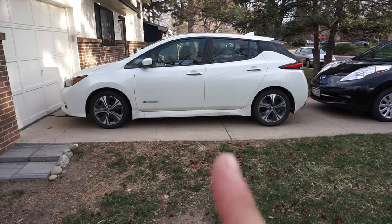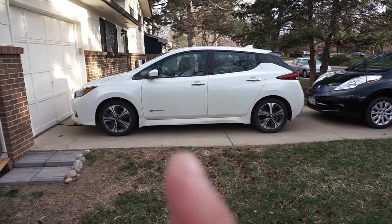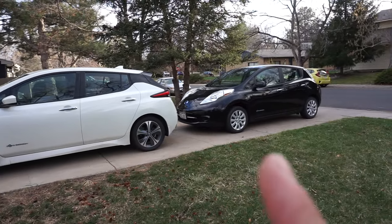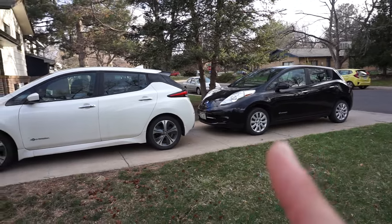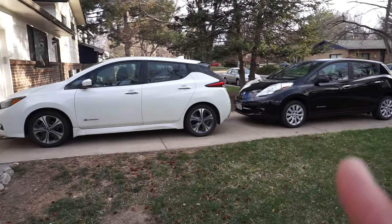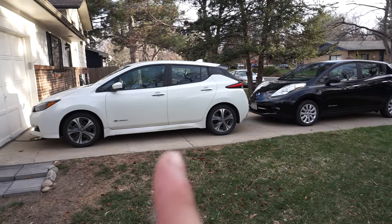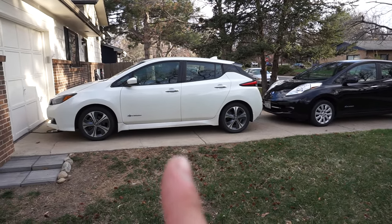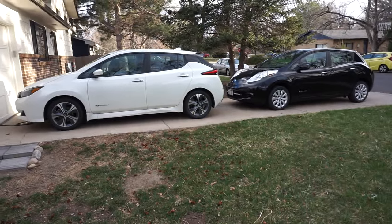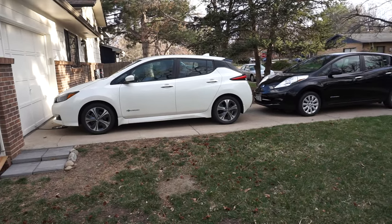The 2019 drives really, really nice. Part of the reason is the bigger battery — it's about 200 pounds heavier, so it feels more planted. The 2013 is light — I think it's about 3,300 pounds versus about 3,500 pounds — so it feels a little more nimble, which is kind of fun. But the newer car has less road noise and is a much more refined car. You can have conversations and talk on the phone way easier. Every time I drive it, I can't believe how smooth it is.